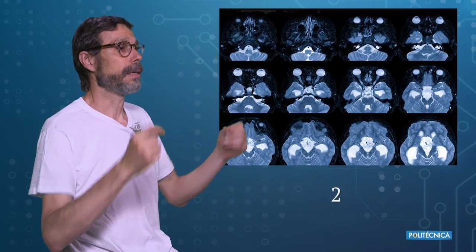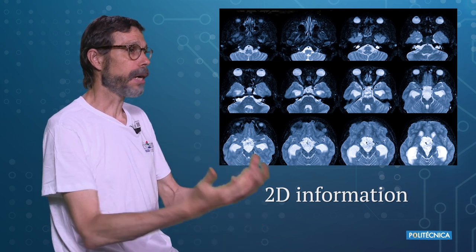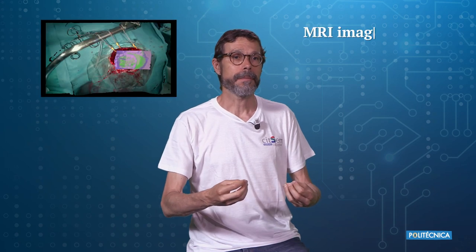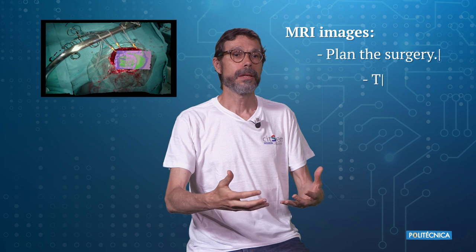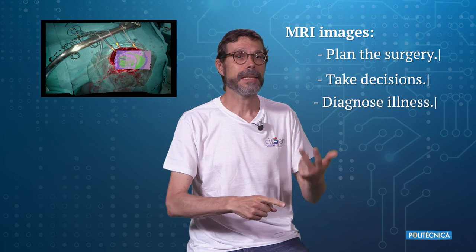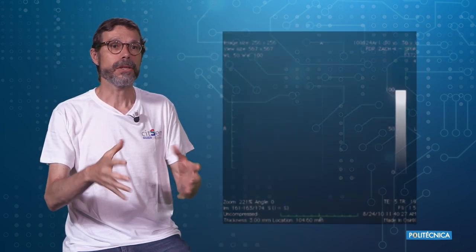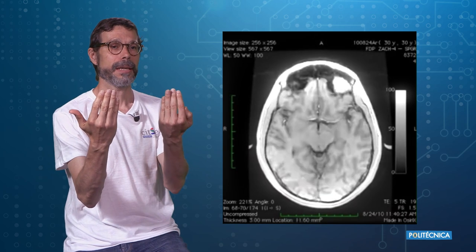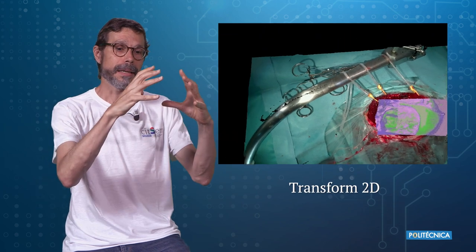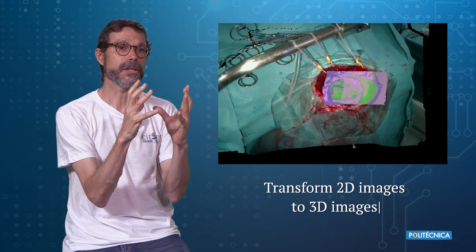One of the aspects of these classifications we obtain is that this is initially only 2D information. However, surgeons — in particular neurosurgeons — typically use magnetic resonance images to plan the surgery and make decisions. And in nature, this information is 3D. So there is a mismatch in that case. What we do is we try to give a step forward and transform this 2D classification into 3D.